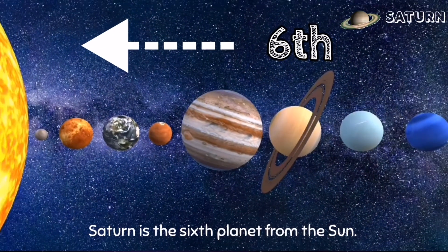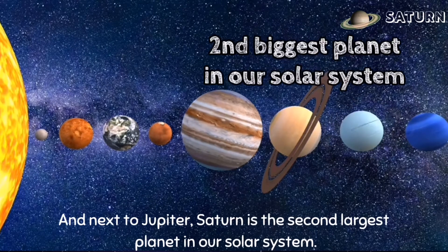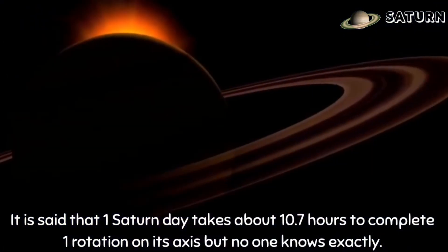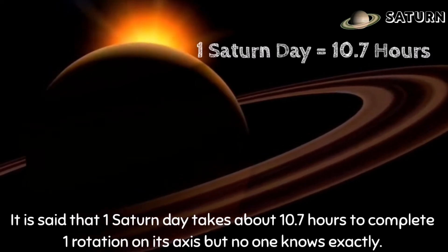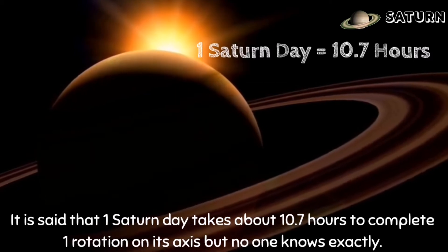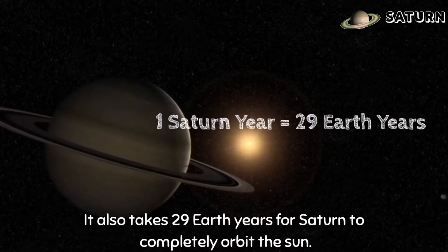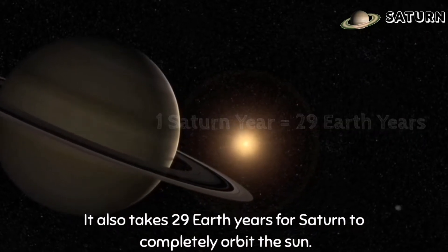Saturn is the sixth planet from the Sun, and next to Jupiter, Saturn is the second largest planet in our solar system. It is said that one Saturn day takes about 10.7 hours to complete one rotation on its axis, but no one knows exactly. It also takes 29 Earth years for Saturn to completely orbit the Sun.